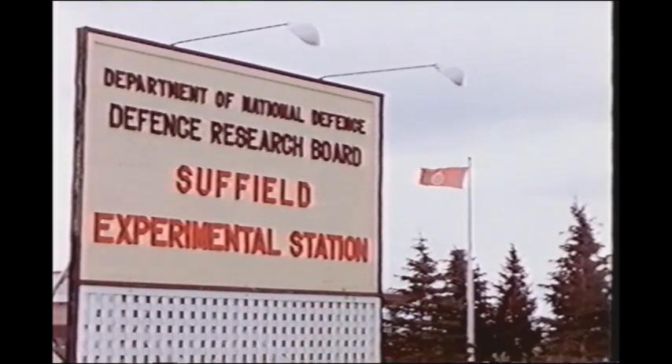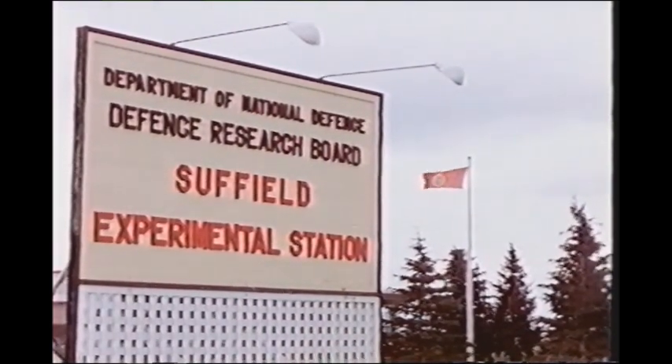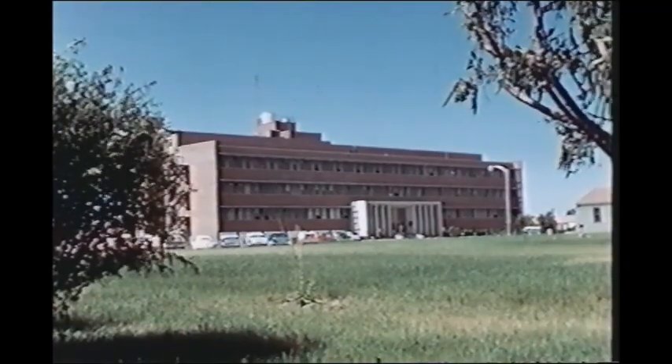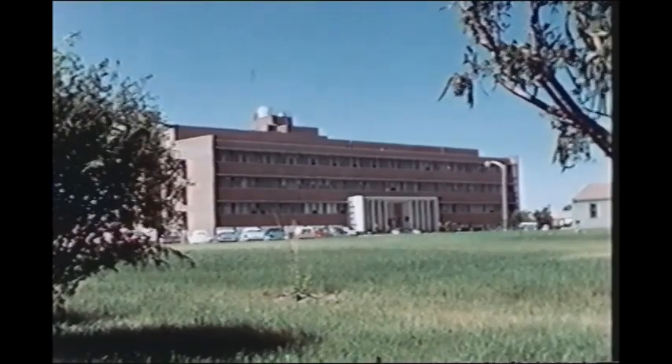The location was Suffield Experimental Station, SES, the Prairie Laboratory of Canada's Defense Research Board. This brief film shows some of the preparations necessary for a trial of this magnitude and some of the immediate results.